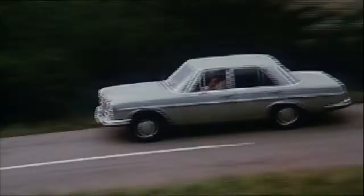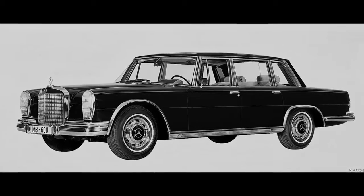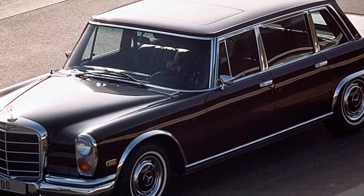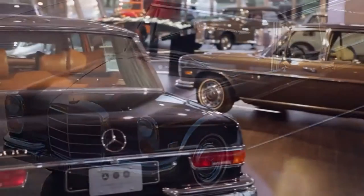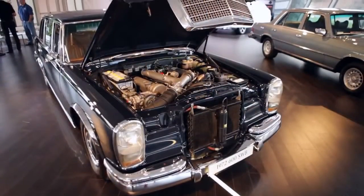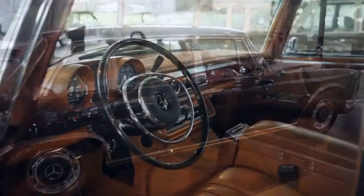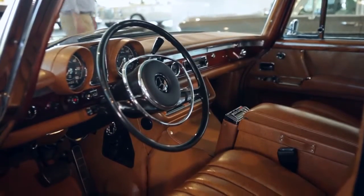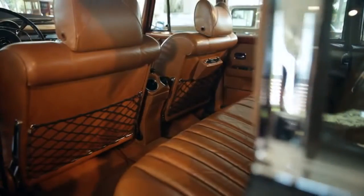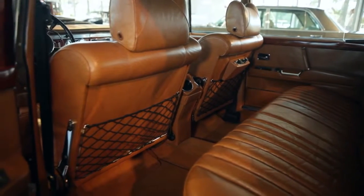The 600 is an automotive icon that demanded respect and attention, remembered for transporting many famous celebrities. Intended for heads of state or captains of industry, it was a leading-edge technology car with air suspension for wonderful ride quality. All controls — windows, seats, sunroof — were hydraulic, making the car completely silent in operation. Even today, you don't have to be a car person to recognize that it is something special.